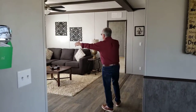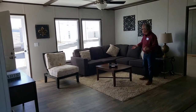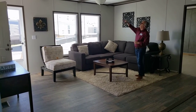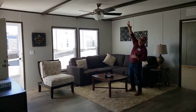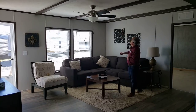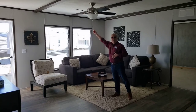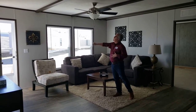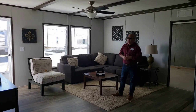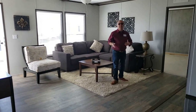Great living area here. There's a nice big sectional in here that gives you an idea of the amount of space. We have some great-looking aesthetic beams on the ceiling that dress this living area out very, very well. All of our ceiling fans are going to be Hunter brand — we don't use cheaper ceiling fans. Many of them come with remotes, and we can add ceiling fans into any room that you want.